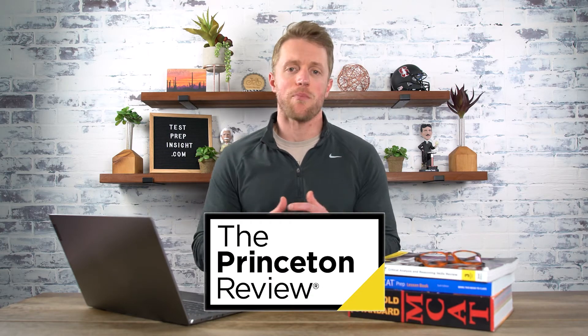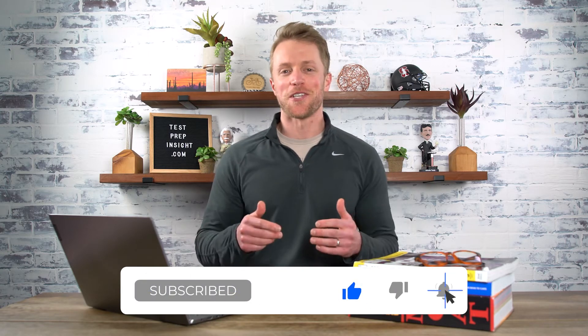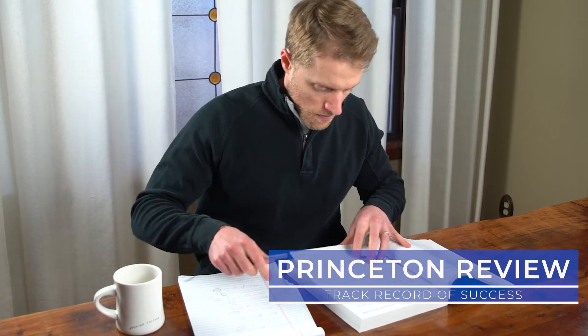Next up we have Princeton Review, another top-rated MCAT prep course. But before I dive into that, I'd like to quickly ask you to please subscribe to the channel, like this video, and drop us a comment below. We work really hard to deliver helpful, honest content, so any support you can show us goes a long way. Alright, now back to Princeton Review.